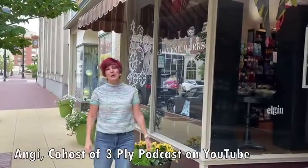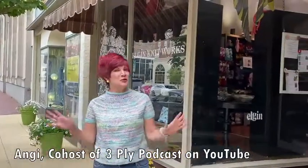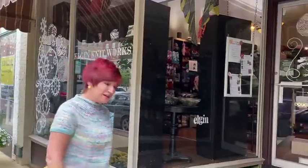Hi everybody, I'm Angie from 3Five Podcast. Today I'm going to take you on a tour of my favorite knit shop, Elgin Knitworks in downtown Elgin. Beautiful downtown Elgin, nice and warm today. I'm wearing the sea glass sweater and I wanted to take you on a tour of my favorite shop, so come on in.